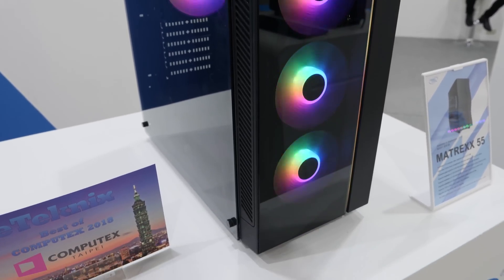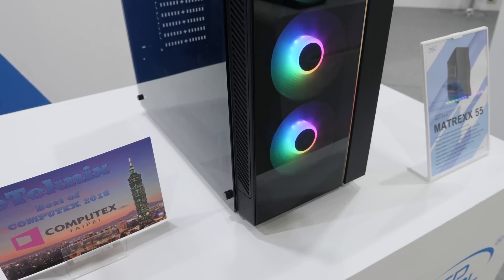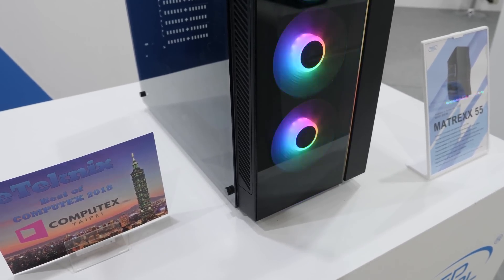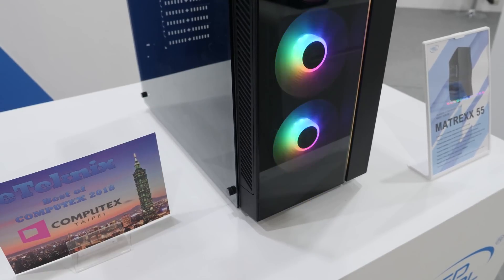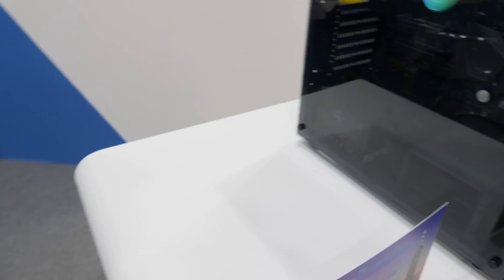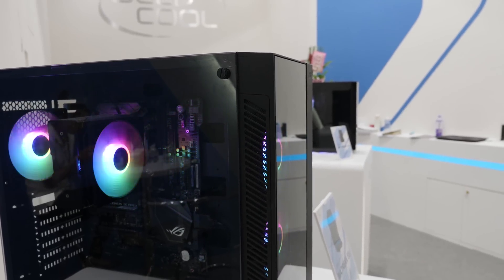It's an interesting aesthetic that Deepcool is going for here. They've got rainbow fans too, so it really shows off the RGB. If you're into RGB — I don't get the RGB trend personally — but if you want a rainbow light show inside a tempered glass box, this could fit the bill.